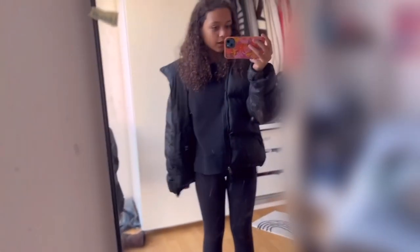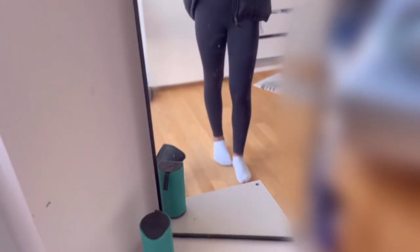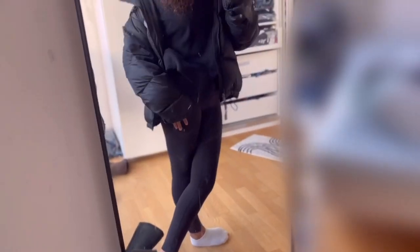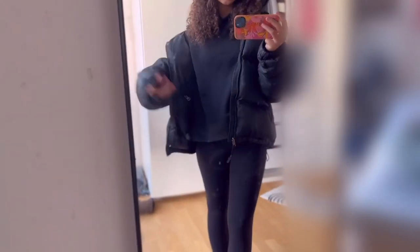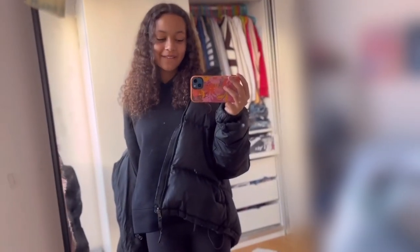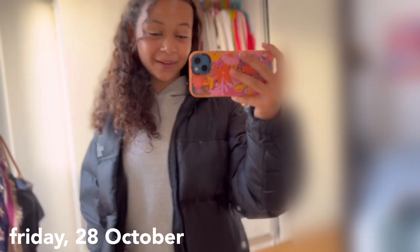I'm back from school — I actually hung out with friends for three hours after school. Here's my outfit of the day: the North Face puffer jacket, a Zara hoodie, Lululemon — I think these are the Align leggings or the Wonder Unders — and underneath I have the same shirt I wore on Monday. I also had my Superstars on but they're downstairs.